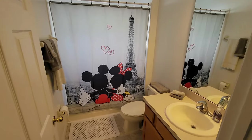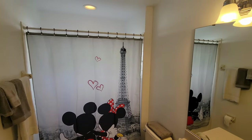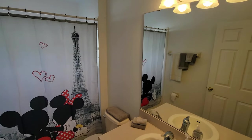Minnie and Mickey's Paris-themed bathroom is a great place to soak away your day. This tub and shower is a shared bathroom for some of the upstairs bedrooms.